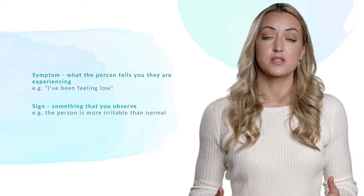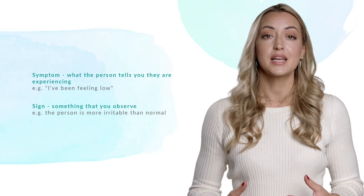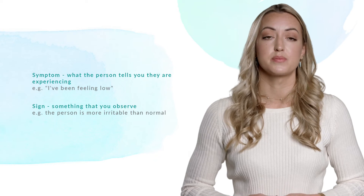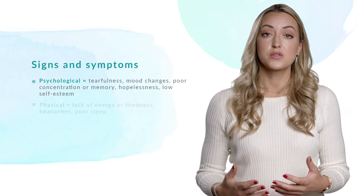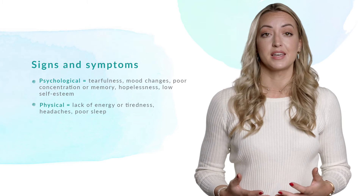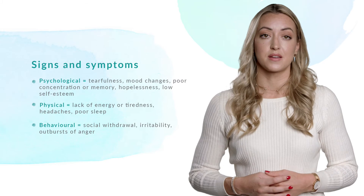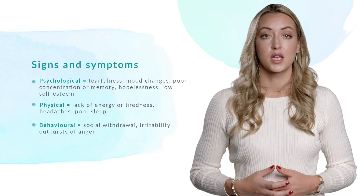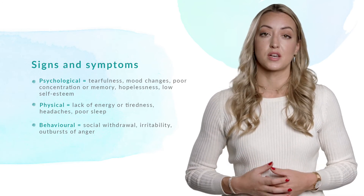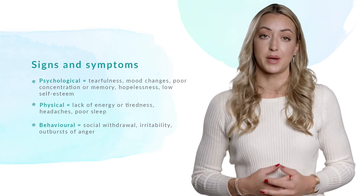When trying to understand someone else's mental health it's helpful to pay attention to the signs we observe, particularly if the person has not yet told us anything about their symptoms. Signs of a mental health condition can present as psychological signs such as tearfulness or mood changes, physical signs like tiredness and headaches, or behavioural signs such as withdrawal or increased irritability. The way that mental health conditions present is unique to each person. Before worrying or over-analysing all of the signs you're spotting, it's important to have a conversation with the other person so as not to jump to any conclusions.